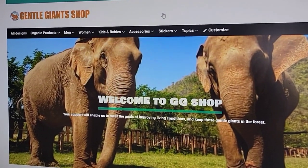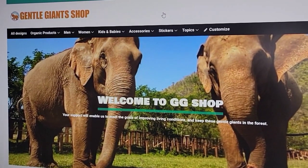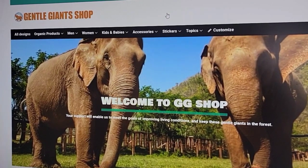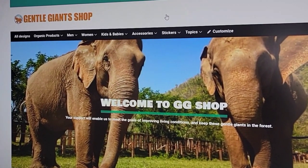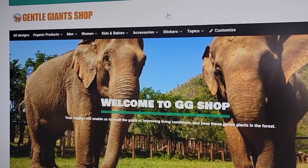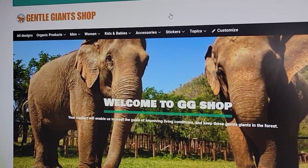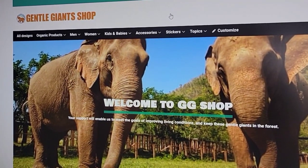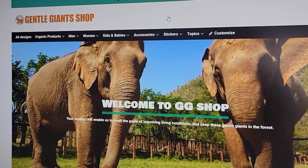Hi everyone, welcome to the Gentle Giant Shop that was created and put together by our amazing supporter Tanya. It features some gorgeous designs by our terrific supporter Heather. Some people have been having a bit of difficulty navigating the site, so I just want to go through a few things and show you how fun it can be — and also a little addictive.